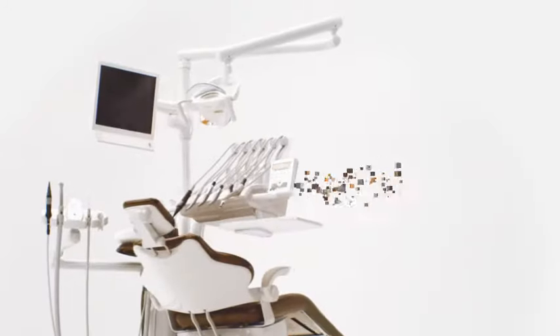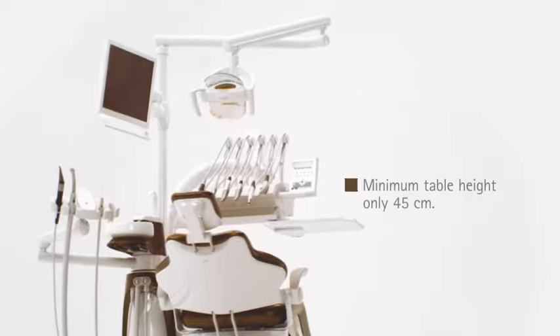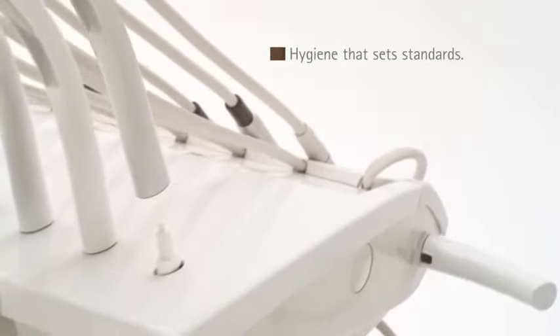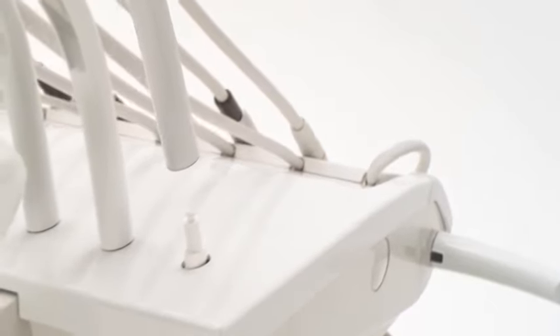The table height is such that it avoids compromise. Perfect hygiene: smooth surfaces, minimal crevices, swing arm clamp simply detachable.